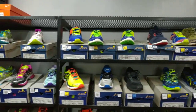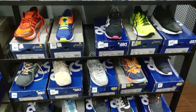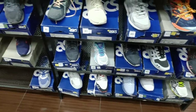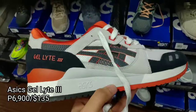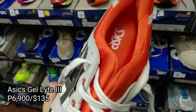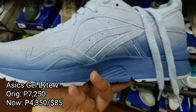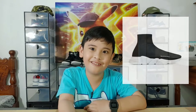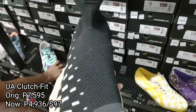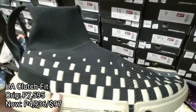Here we have the ASICS section. Some of the sneakers are on sale, while some are on a buy one take one promo, like this Gel Black 3 selling for 6,100 pesos. This one is similar to the Balenciaga Speed Trainer. We have this Under Armour Clutch Fit selling for 4,936 pesos.